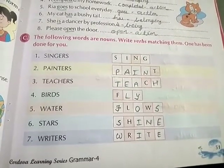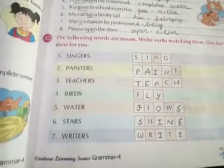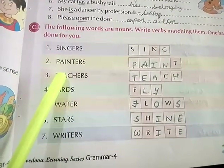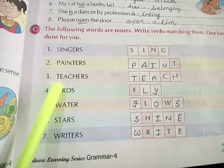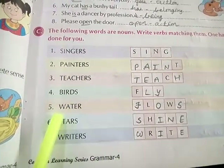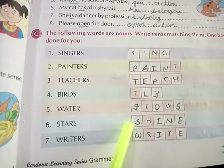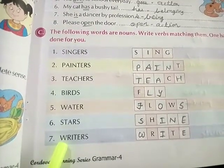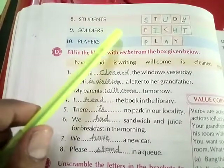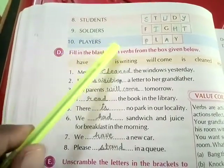Exercise C: The following words are nouns — write verbs matching them. One has been done for you. Singers — sing. Painters — paint. Teachers — teach. Birds — fly. Water — flows. Stars — shine. Writers — write. Students — study. Soldiers — fight. Players — play.